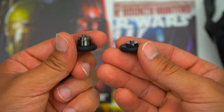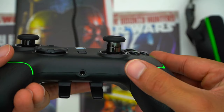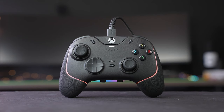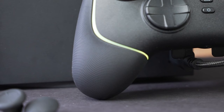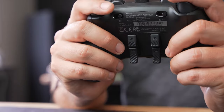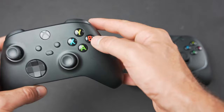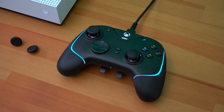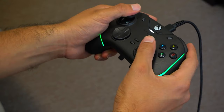Interchangeable thumbstick caps offer customization for analog motion, catering to different playstyles with short and extended grips. Ergonomics are front and center with the Wolverine V2 — its modified L-shaped hand grips adorned with non-slip rubber grips ensure a secure yet agile hold, allowing for natural, effortless control during extended gaming sessions. For gamers seeking a blend of style, customization, and performance, the Wolverine V2 is a formidable choice that elevates your gameplay to new heights.